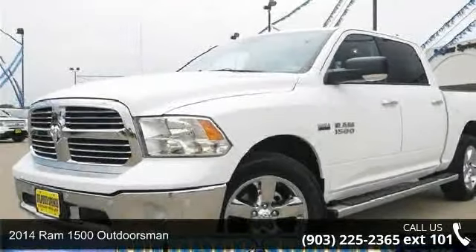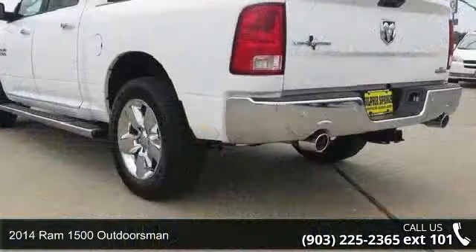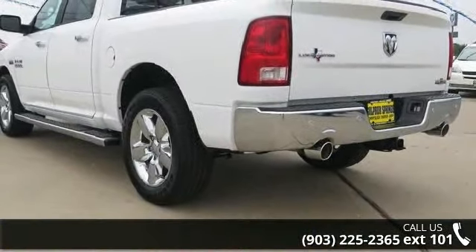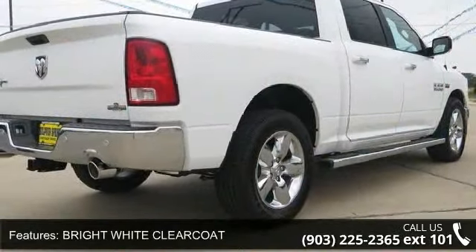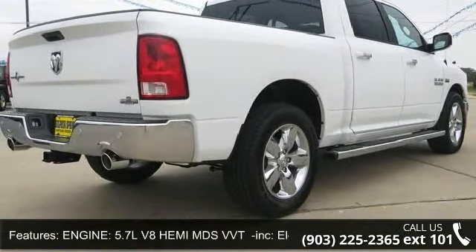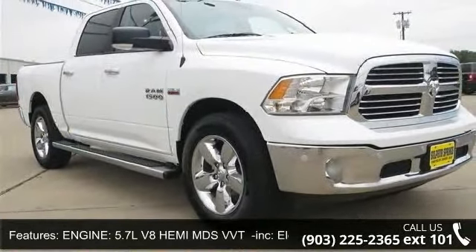Presenting the 2014 RAM 1500 Outdoorsman. If you are looking for an automobile with great features, look no further. Enjoy these notable features: child safety locks, variable speed intermittent wipers, slip bench seat, trip computer, floor mats, heated mirrors, and power door locks.